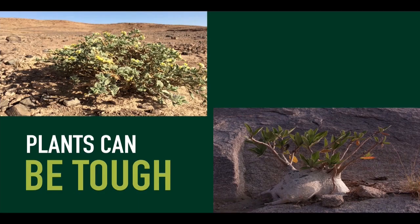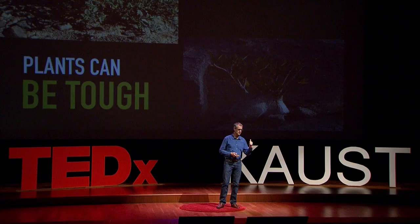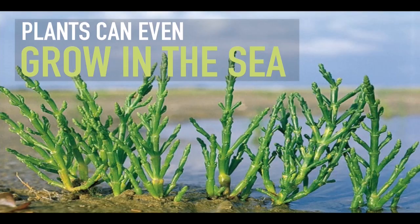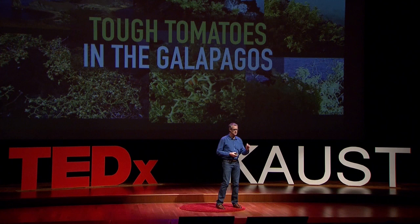The other thing we need to appreciate is that plants are tough. There's a photograph of a plant in the middle of a hot, dry, dusty plain sitting there flowering - beautiful, amazing. And another picture from southern Saudi Arabia of a desert rose sitting in a crack in the rocks. Plants can be really tough. However, these are extreme adaptations to extreme environments. Some plants are even growing in the sea. But what about crop plants? Some close relatives of crops can also be remarkably tough, and this is where we can do serious research.